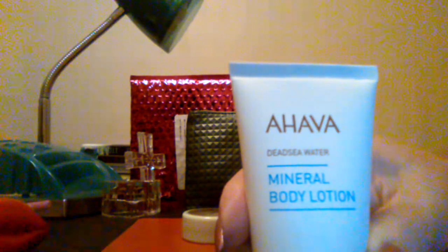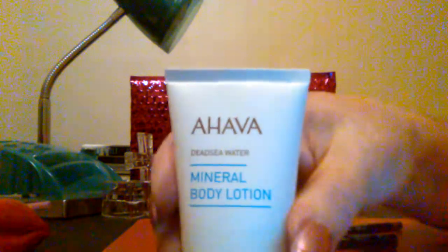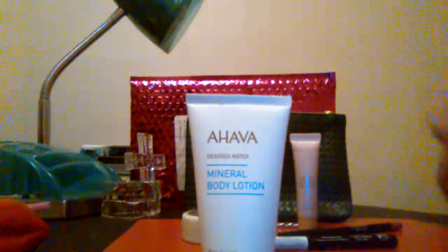The next item is the Hava Dead Sea Water Mineral Body Lotion. This lightweight body lotion is infused with nutrient-rich Dead Sea water, aloe vera, and witch hazel to help nourish itchy dry skin. If you're in a rush, it soaks in super fast so you can get dressed without feeling greasy or sticky. The tip is to massage it all over your body, focusing on areas that need TLC like your knees and elbows. This is a 1.3 ounce. I tried it on my arms and it felt really, really good.